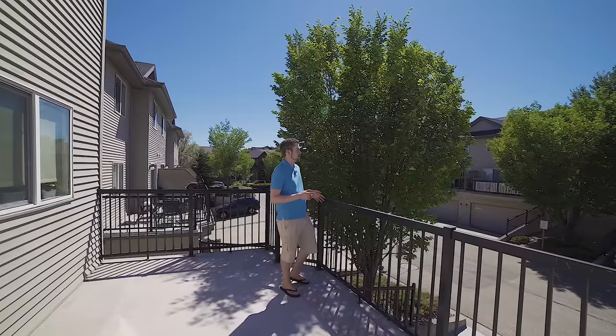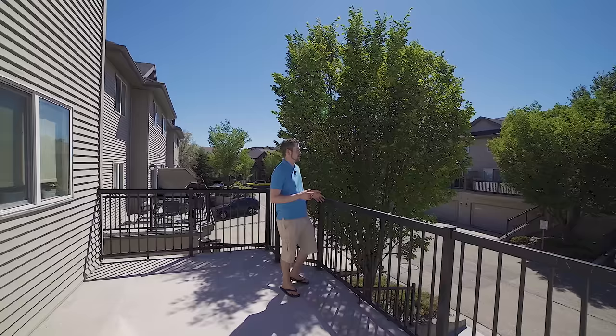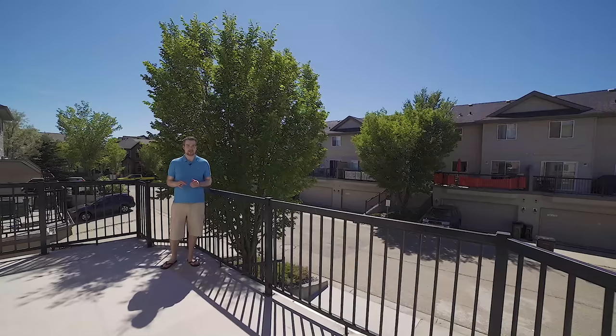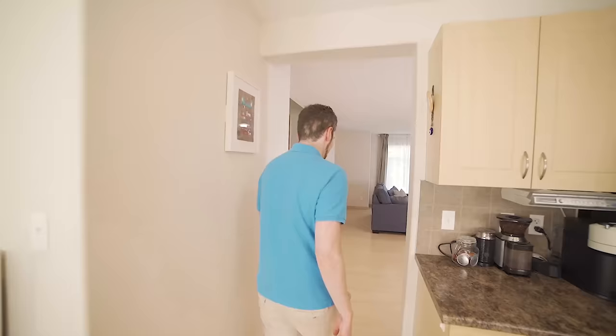Looking across the street, you can see what these units look like from the back — this unit is exactly the same. You're going to have your garage underneath, which basically goes down into your basement. So the garage is actually directly below the patio right now. It's a great patio overall.